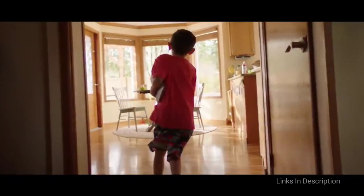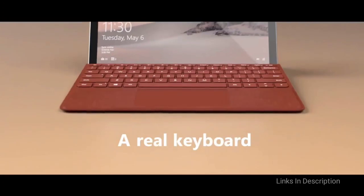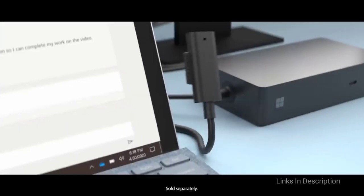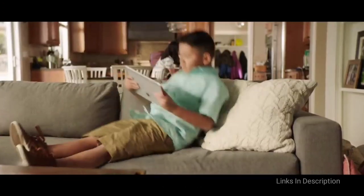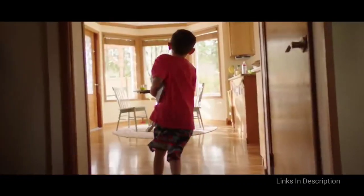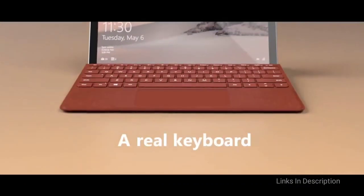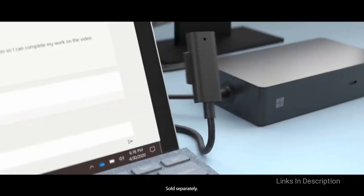It builds on what made the original Surface Go so good, adding a more premium-feeling design and a small specification bump to make sure you can get through all the computing tasks you need. It also squeezes a bigger screen into the same form factor as the original Surface Go by cutting down on the bezels. This laptop is perfect for everyday on-the-go computing.